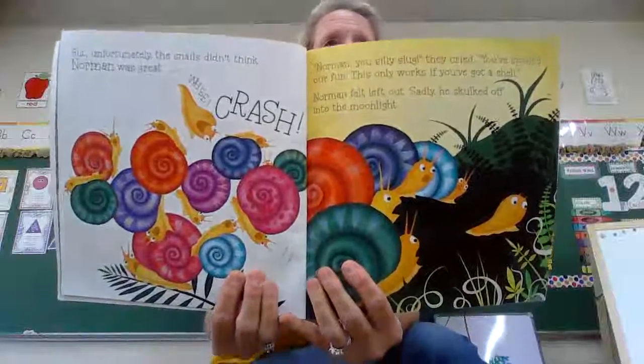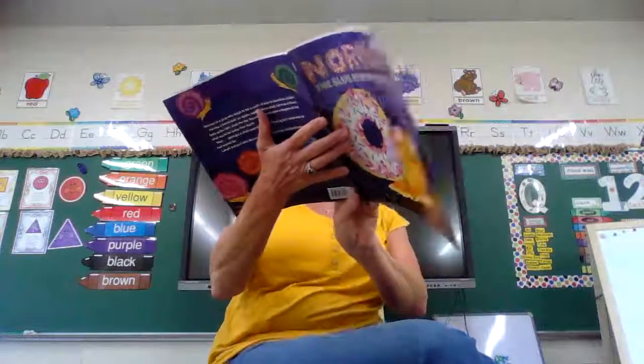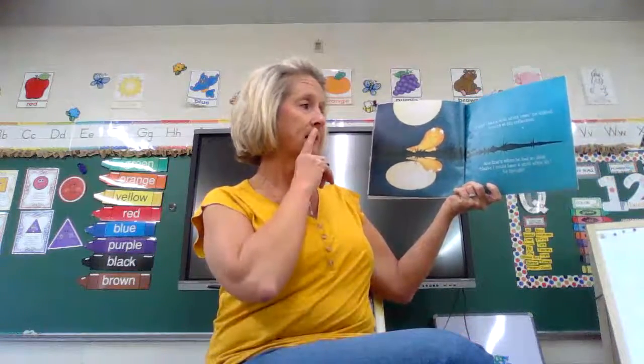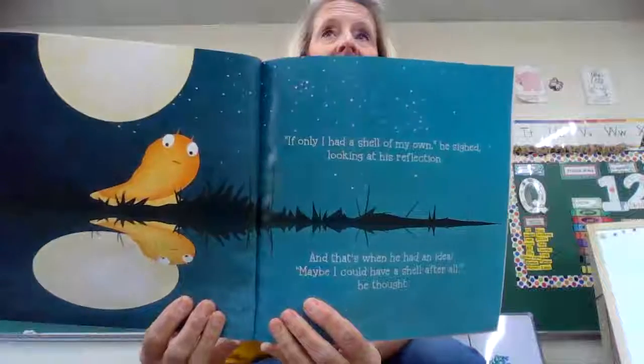Norman was sad. Were those snails kind to Norman? They were not kind. Poor Norman. 'If only I had a shell of my own,' he sighed, looking at his reflection. But then, wait a minute — he has an idea. 'Maybe I could have a shell after all.' I wonder what Norman is thinking about. Let's think with Norman for a second.